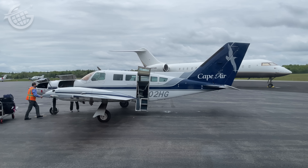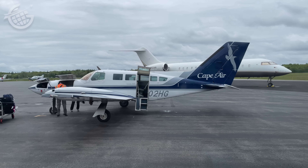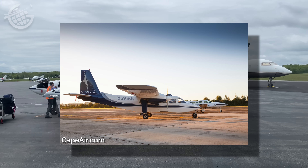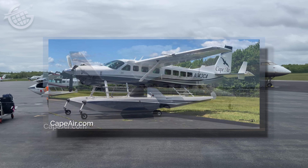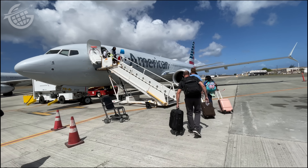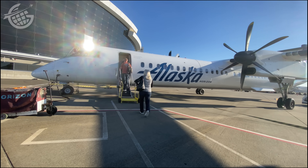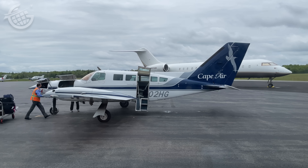Cape Air occupies a unique corner of the airline ecosystem. It operates a fleet of Cessna 402s, Britten-Norman Islanders, Cessna Caravan Amphibians, and brand-new Tecnam P-2012 Travelers. These are not the jets or even turboprops you might have seen at other airlines, but they're important tools for the unique job Cape Air faces.